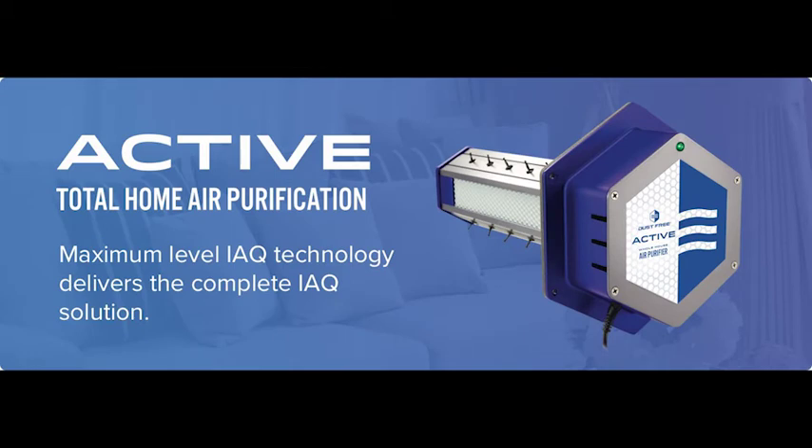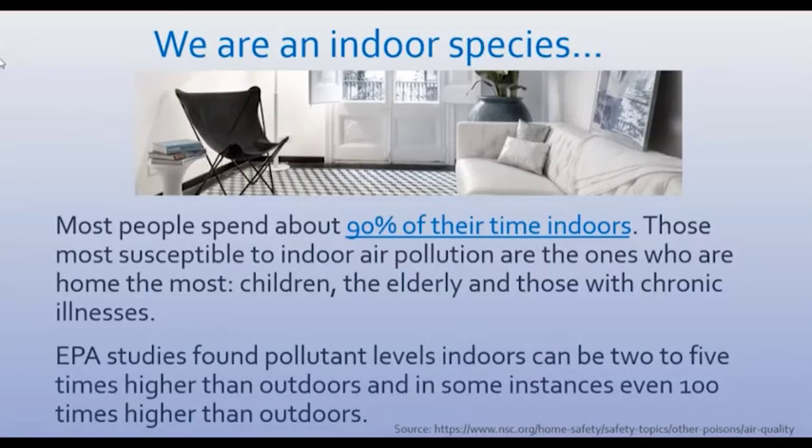I always like to put indoor air quality in perspective and give you a little bit of information to talk about with your relative contractor customers or homeowners, and it puts things in perspective. What we need everyone to know, if you don't already realize it, is that we do spend most of our lives indoors.